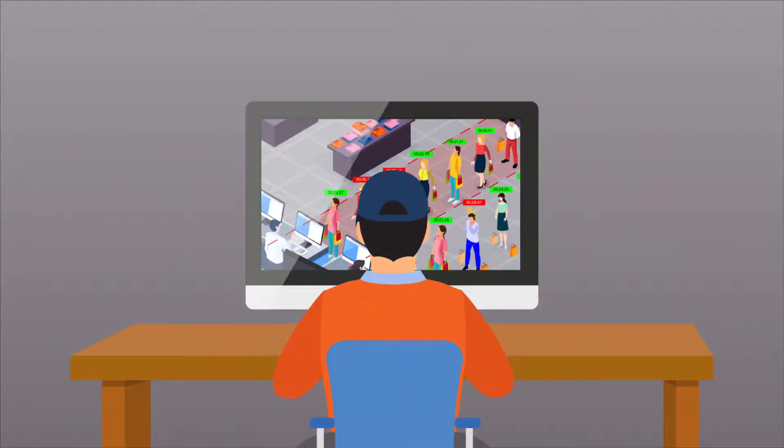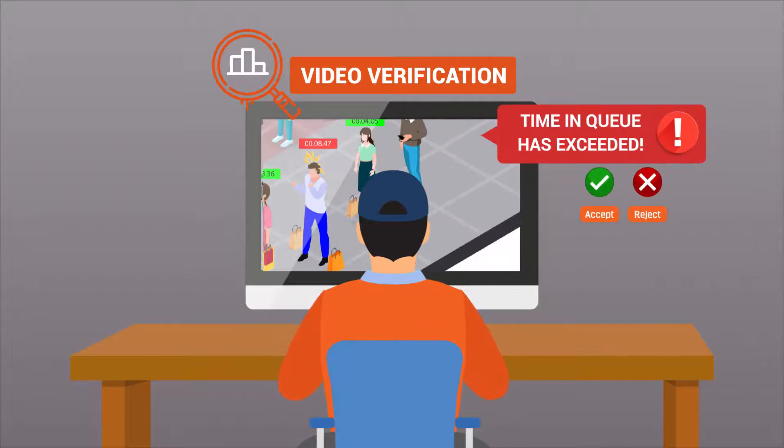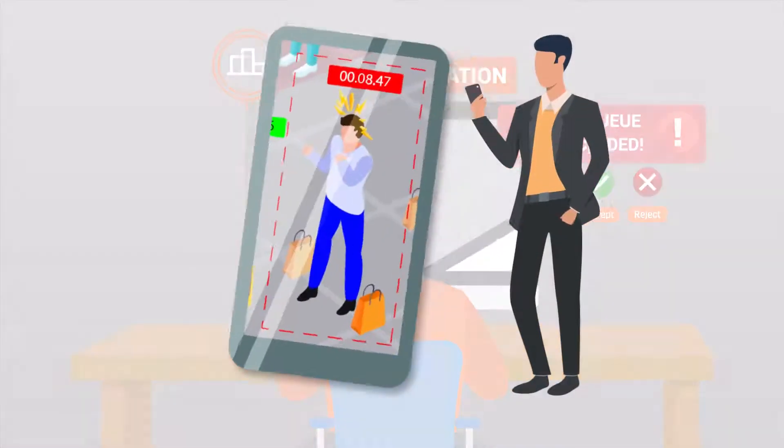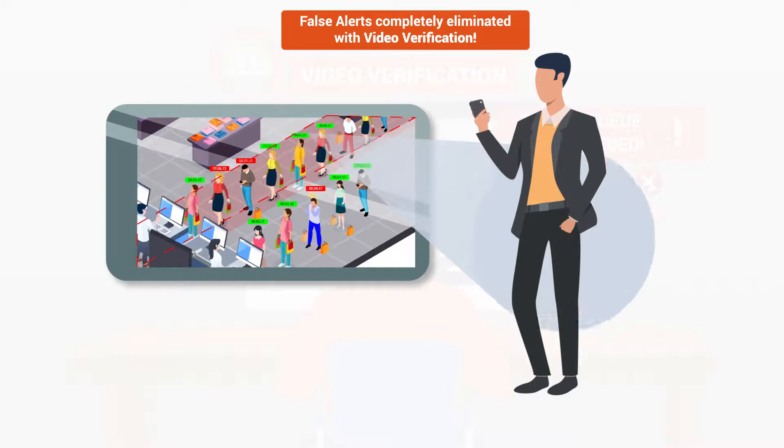Executives at the Securens Command Center will do a video verification to ensure that it is not a false alert. If the alert is correct, a message will be sent to the outlet manager's mobile with the image of the person who has spent longer than the specified time in the queue, or of the queue whose length has exceeded the company prescribed limit.